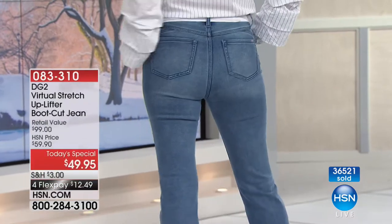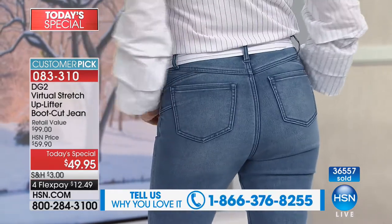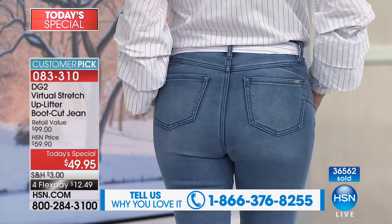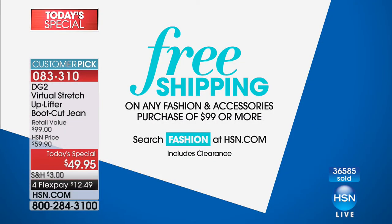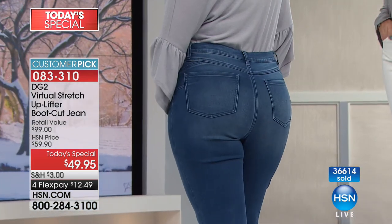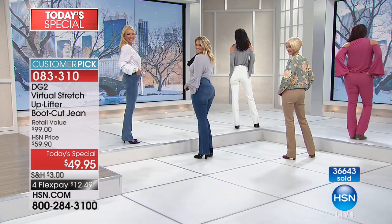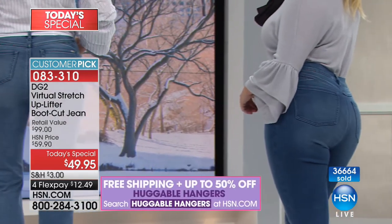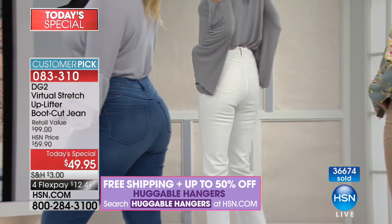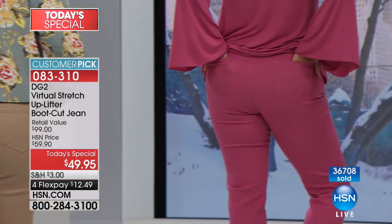You have absolutely nothing to lose. Whether you've bought 20 pairs or 200 pairs of DG2, this is the first time you've ever seen this jean — it is so different. If you've never shopped before, you could not make a better first purchase, knowing you have 30 days. For you larger ladies — if you've not only seen it fall but seen it spread — now you have the opportunity, as a full-figured woman, to look so much narrower, so much more youthful.